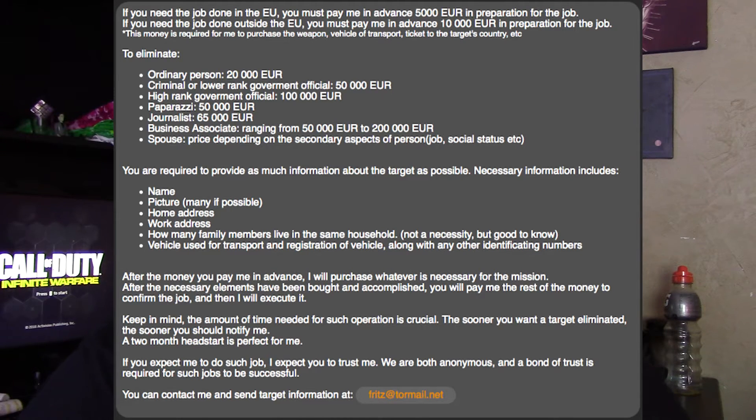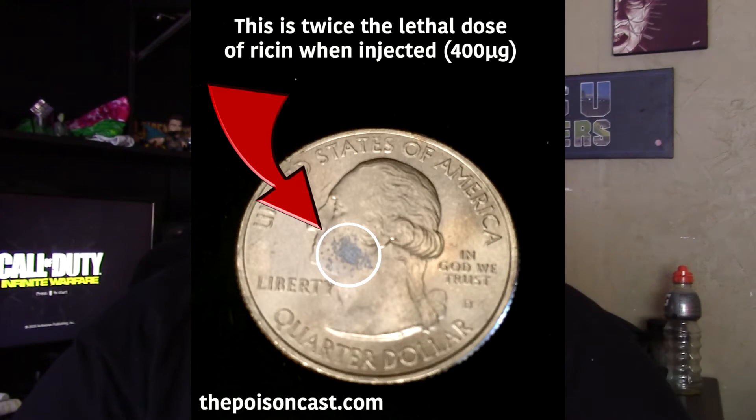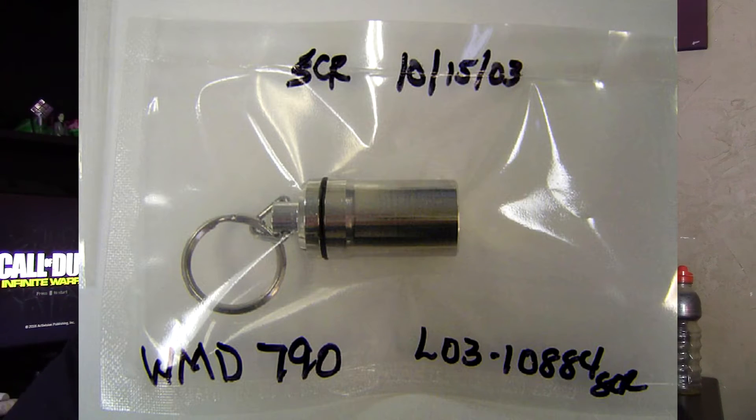Coming in at number four is ricin — I'm not sure how to pronounce it — but it's a very lethal poison. Check out this picture showing the tiny amount it takes to kill somebody. You could easily mix it into someone's food and they won't even know they were poisoned until they're dead. It's hard to trace because it comes from a bean. A 20-year-old got arrested and sentenced to nine years for selling it on the dark web, which just shows how real things get on there.